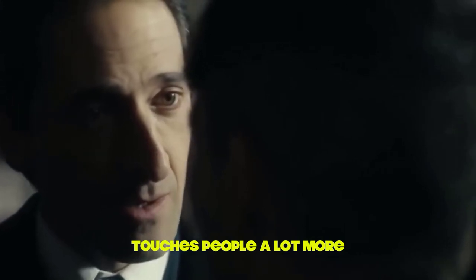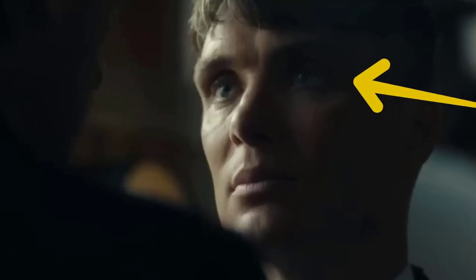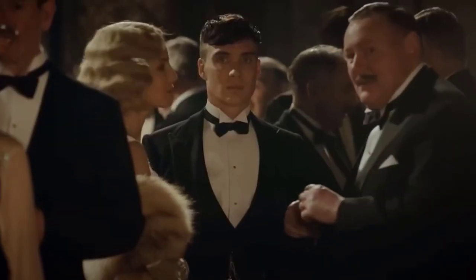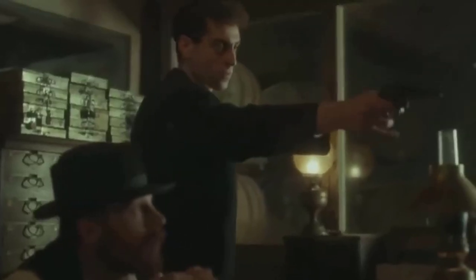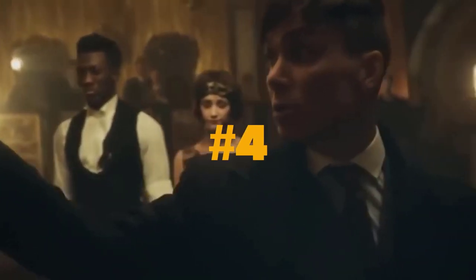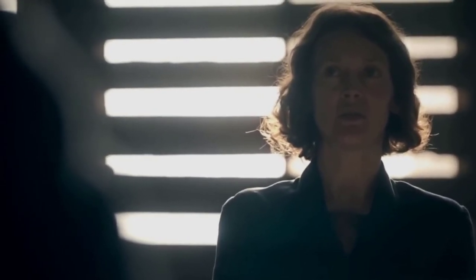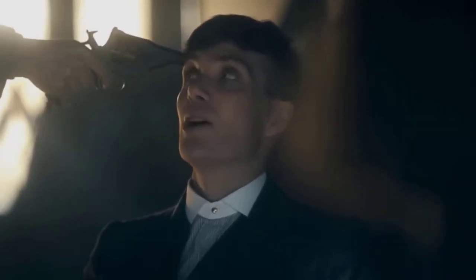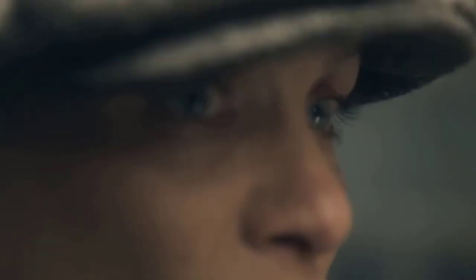3. Touch people more. Physical touch is a powerful tool for dominance. When you touch someone, it shows that you are comfortable with them and willing to take charge, and it can help establish a personal connection and build rapport. 4. Initiate physical contact. Initiating physical contact — such as reaching out to shake someone's hand or pat them on the back — shows that you are willing to take the lead and make the first move. In both cases, be mindful of personal boundaries and ensure the other person is comfortable.